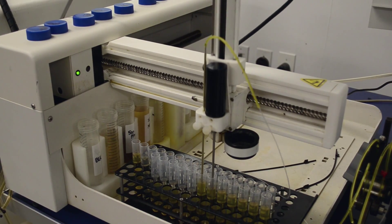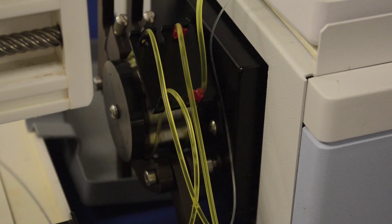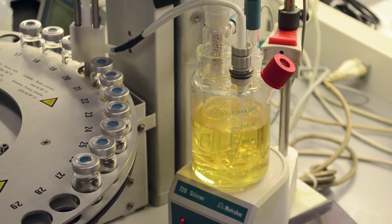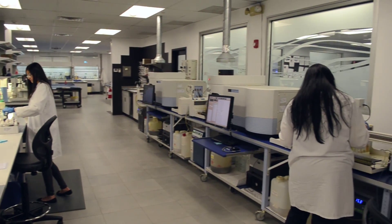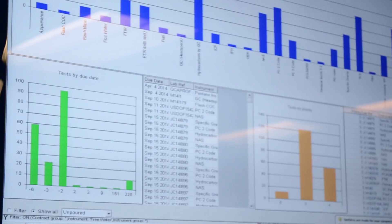Keeping engines running safely and efficiently can cost a lot of time and money, and for operators struggling with these challenges, information is power. AINTV went to visit a company committed to providing this information through its engine condition trend monitoring services.